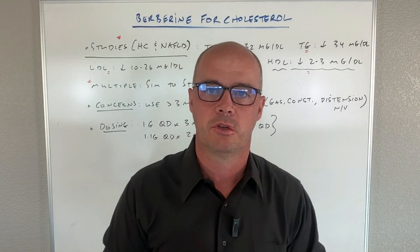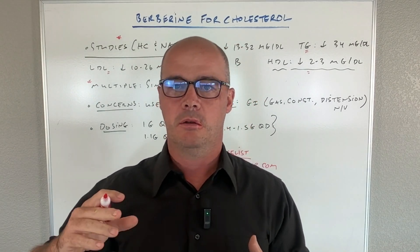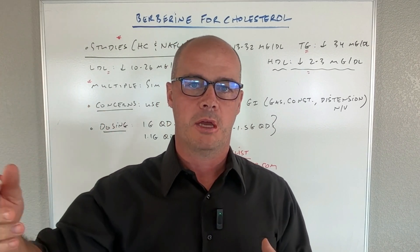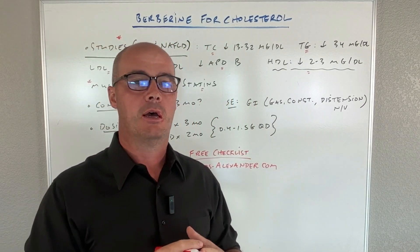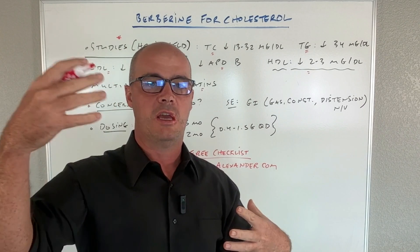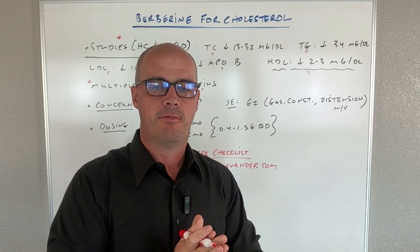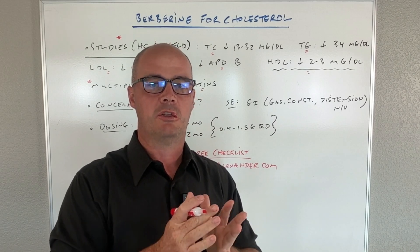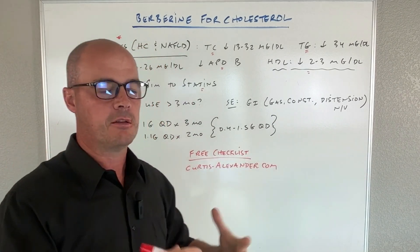Now there are some concerns. The biggest one is how effective is berberine use beyond three months? There are not a lot of studies showing that, so that's a question mark — what the value is in taking it longer than three months. I don't put a lot of value in some of those studies, but that concern about effectiveness beyond three months has been raised.